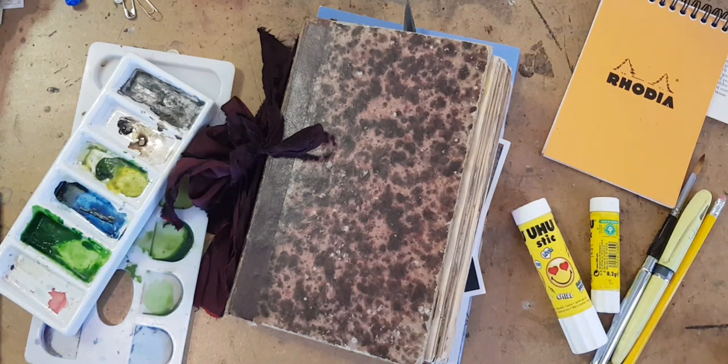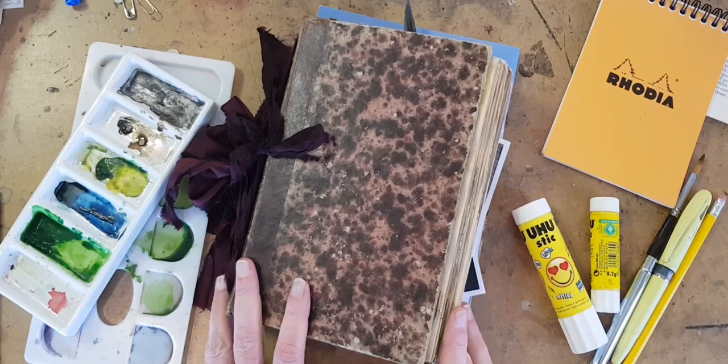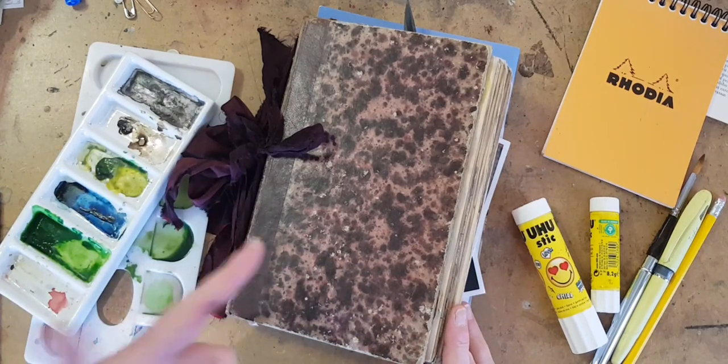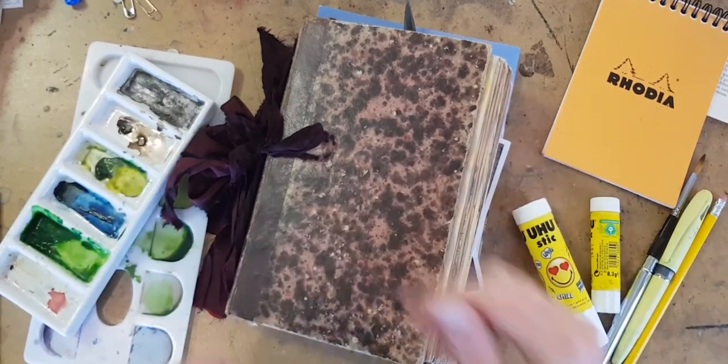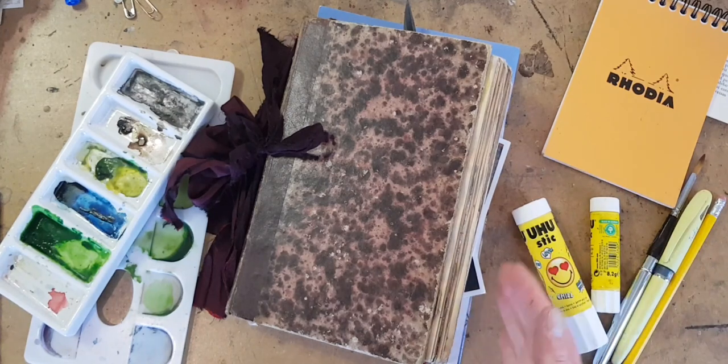Hi, this is Kelly at Book and Paper Arts, and today I have a video about keeping an illustrated journal. An illustrated journal is a visual diary of your life. Usually when I post about illustrated journal keeping, it is connected to my travels — it's a travel sketchbook. But today I want to talk about something that's even more important, and that is keeping an illustrated diary of your day-to-day life.